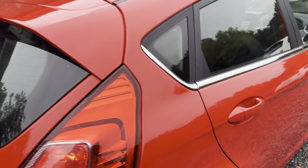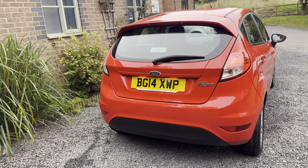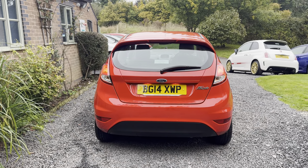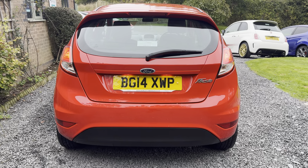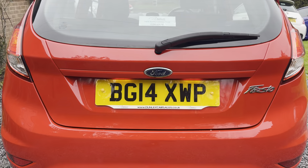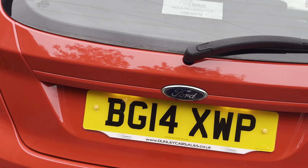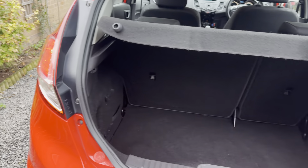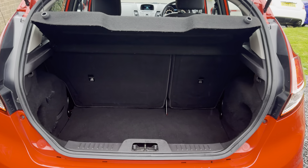If you would like a more detailed walk-around video of this car, please get in touch via our website at www.dunleycarsales.co.uk. We are a family run business with over 30 years experience, so you're in safe hands. Please take a moment to look at our customer reviews on Autotrader, Google, and Car Gurus to give you confidence in buying your next used car from Dunley Car Sales.